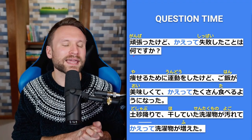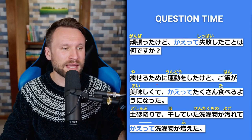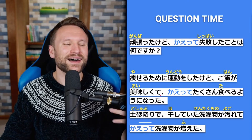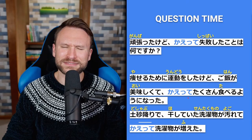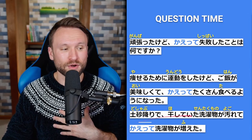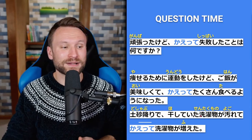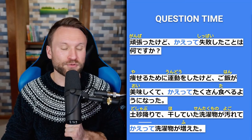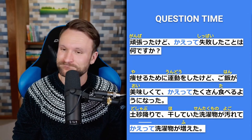Question time for kaette: がんばったけどかえって失敗したことは何ですか — even though you worked hard, what is something you failed at unexpectedly? For example: 痩せるために運動をしたけど、ご飯がおいしくてかえってたくさん食べるようになった — for the purpose of losing weight I exercised, but food was delicious and unexpectedly I started to eat more. Another example: どしゃぶりで干していた洗濯物が汚れて、かえって洗濯物が増えた — due to a downpour the laundry I had hung up got dirty, and unexpectedly I had a lot more laundry.